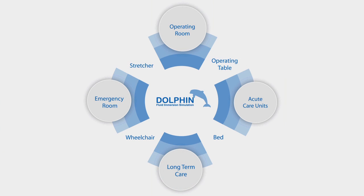The Dolphin Fluid Immersion System works across the patient care continuum, which is critically important when preventing wounds — from stretchers in the emergency room, to the operating room, to beds in acute care units, through long-term care and on wheelchairs. The Dolphin works in all settings, whether the patient is 90 pounds or 900.